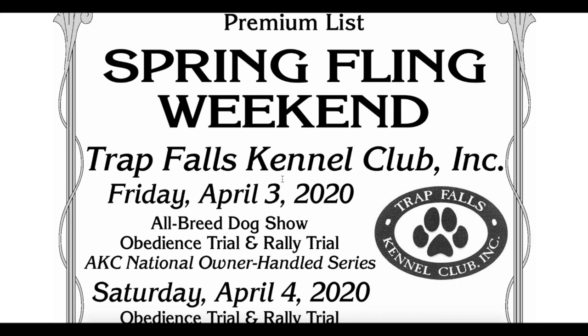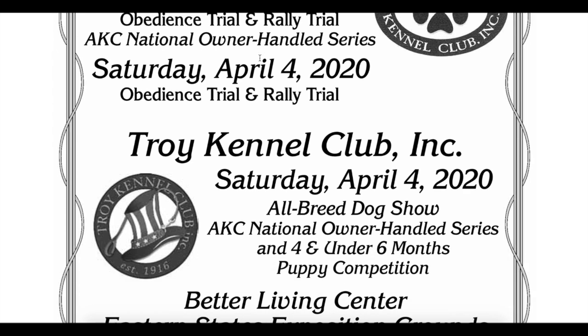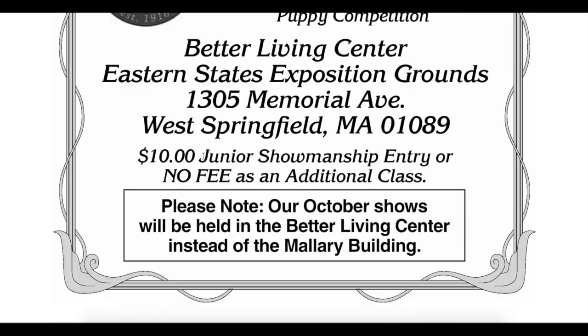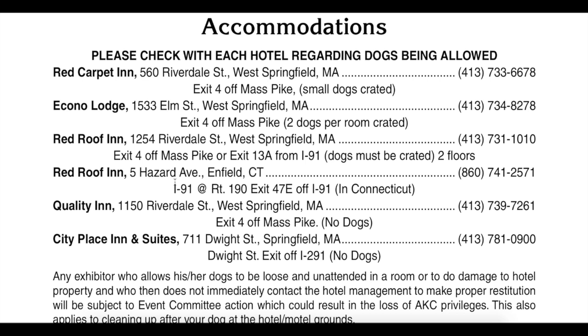This is a premium list — it's a little booklet that has all the information you could ever want to know about the show. It tells you the date, what it is — an all-breed dog show — what they offer, such as the AKC National Owner Handled Series and a four-and-under-six-month puppy competition. It tells you where it is, the fees, and if you live too far away and need a hotel, there's a bunch of hotel recommendations.